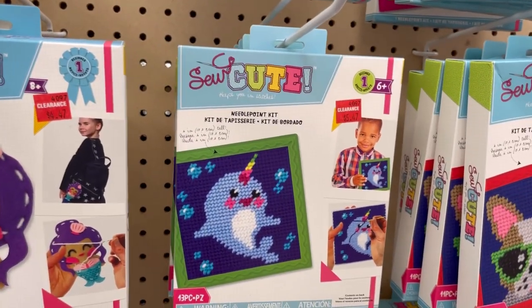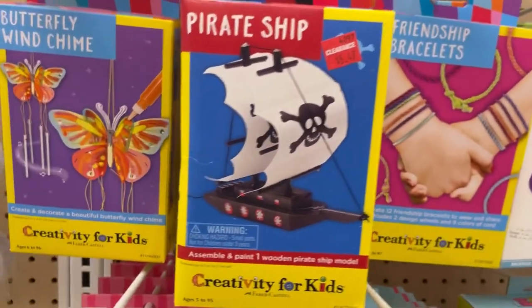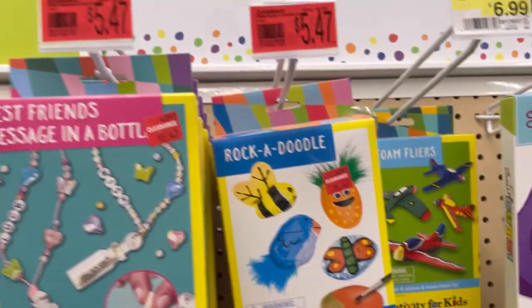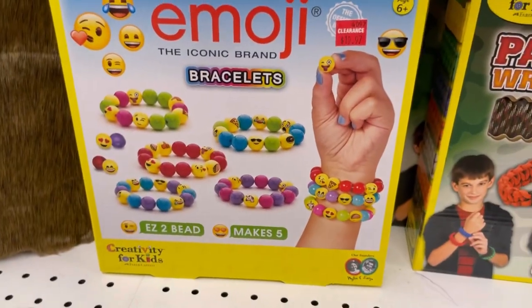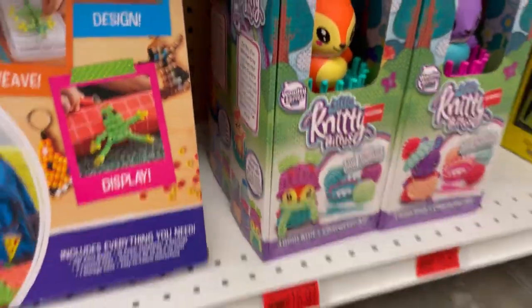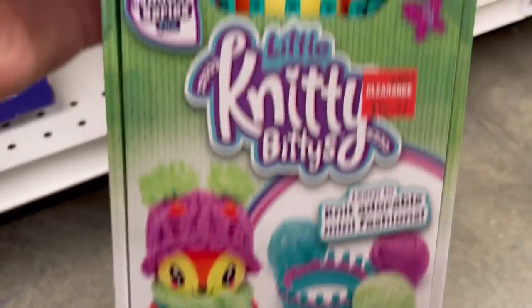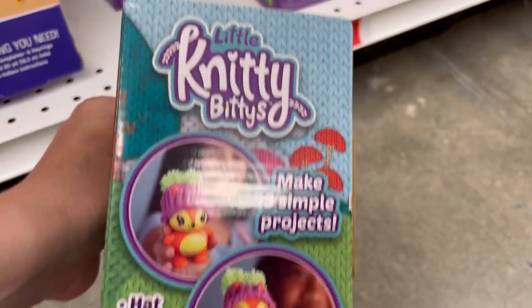So Cute Needlepoint Set, a mermaid that you sew together, a pirate ship that's made of wood. Rock-a-doodle. Best Friends Messages in a Bottle Beading Kit. Emoji Bracelets. Paracord Wristbands. Knitty Bits — Loom Knit and Character Kit. Learn to knit adorable fashions and this is a hard plastic creature.